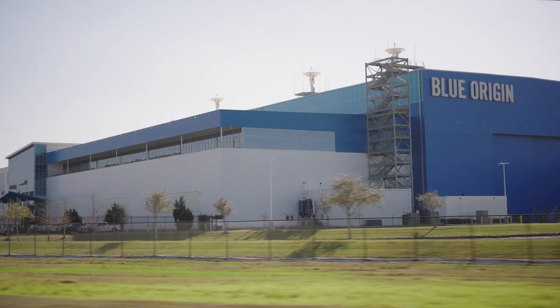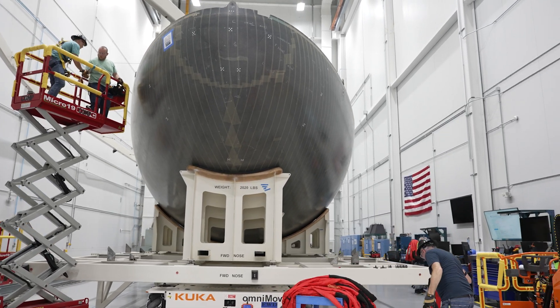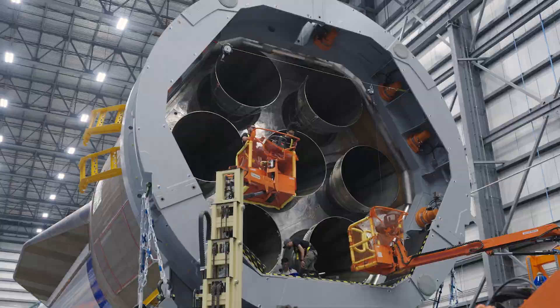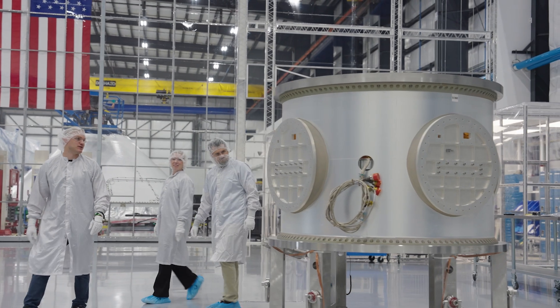Rocket Park is an active operations site for many Blue Origin activities, including manufacturing, integration and testing for New Glenn, and production of our Blue Moon lunar landers and future programs.